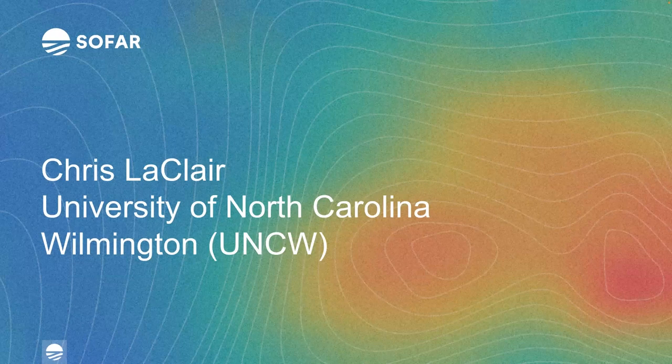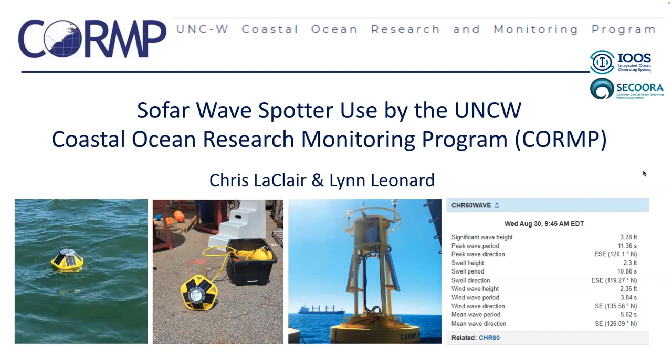Thanks so much, Katie. Without further ado, I'll pass it off to Chris LeClaire from University of North Carolina, Wilmington. My name is Chris LeClaire. I'm with the Coastal Ocean Research and Monitoring Program at the University of North Carolina at Wilmington. I've been with CORMP for 11 years. Prior to that, I was in the United States Coast Guard. I really enjoy working with researchers to deploy instruments and sensors in remote locations and coming up with unique solutions to collect their desired data.